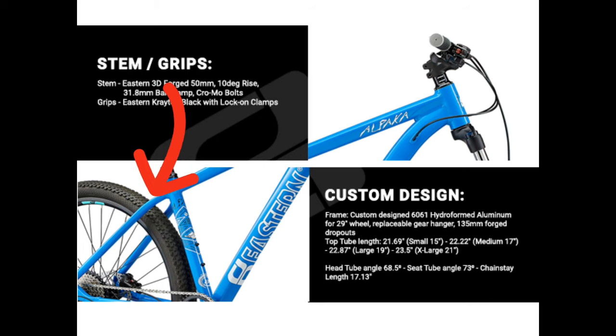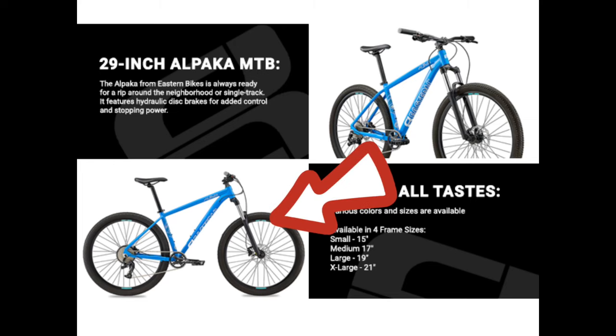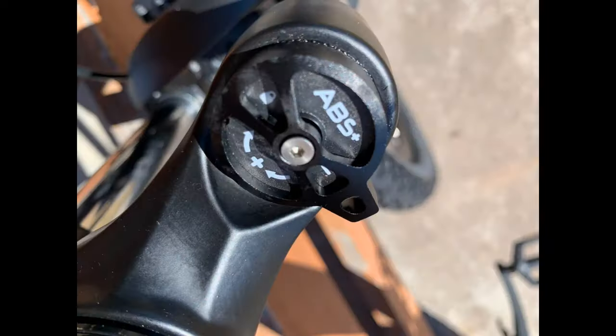However, if you look closely, this next picture shows two bottle mounts instead of one, so I don't really know what it is. The fork appears to be a pretty cheap one, but what else do you expect with a cheaper bike? However, it does have a couple of adjustments on it.